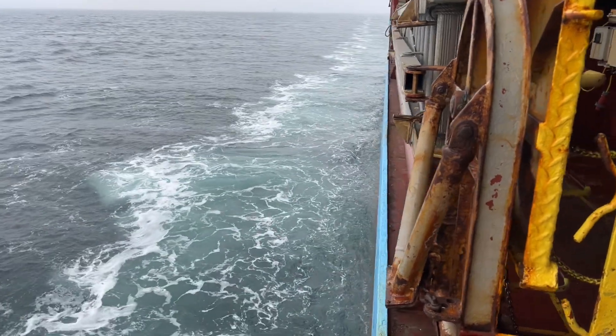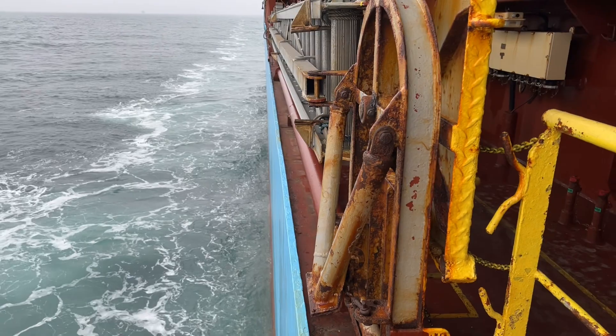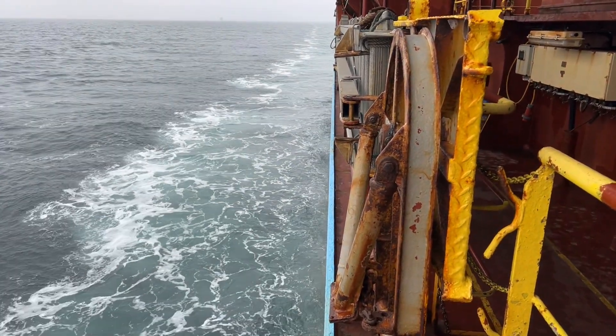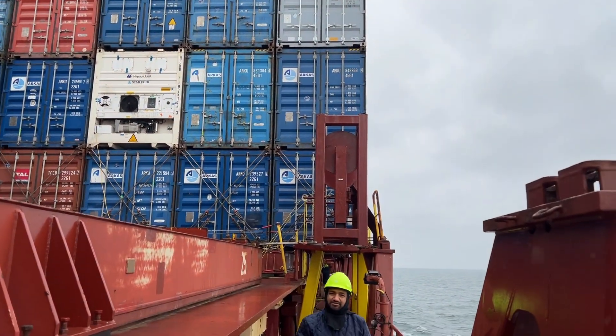This is the gangway. It needs some chipping and painting. My Flag State Surveyor pointed this out during his inspection, so today we will get this area done.